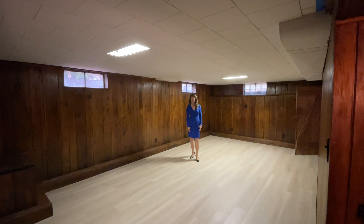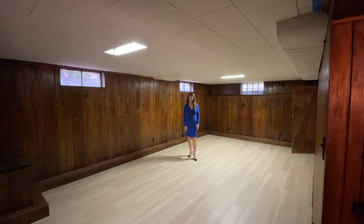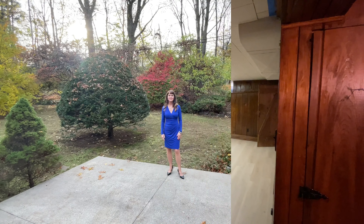This is the finished area in the basement. This is such a pretty little backyard with lots of mature perennials.